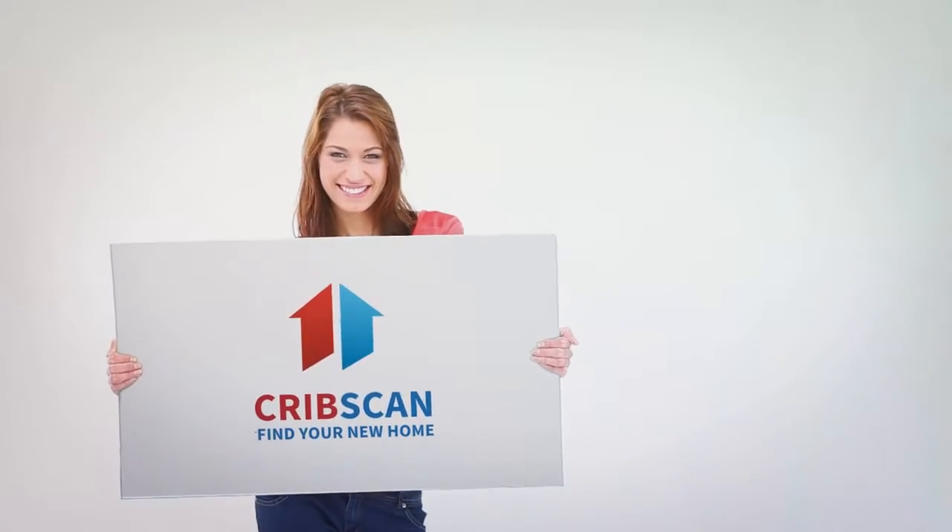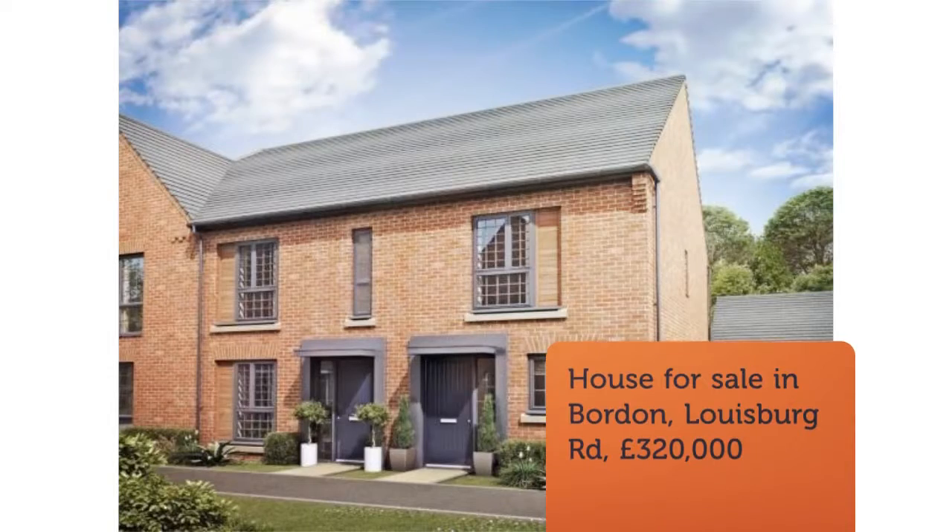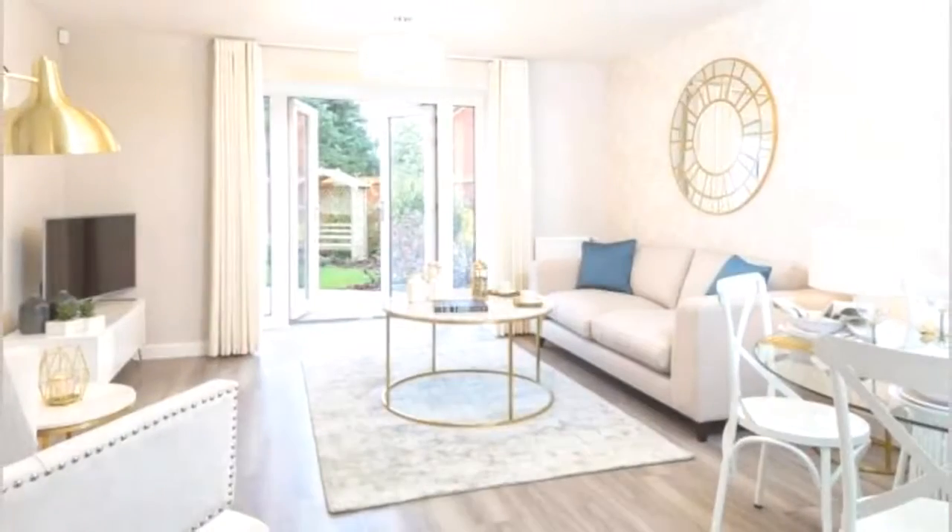Two-bedroom semi-detached house for sale, Lewisburg Avenue, Borden, Hampshire, GU35 0NE.